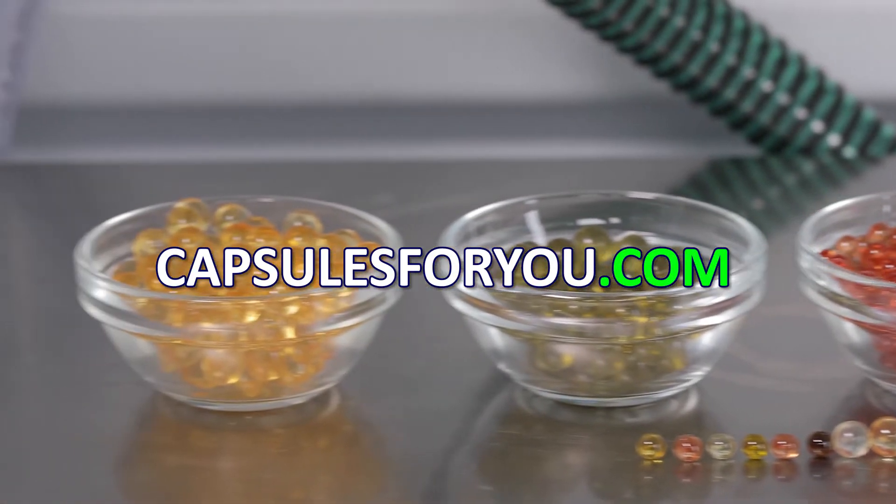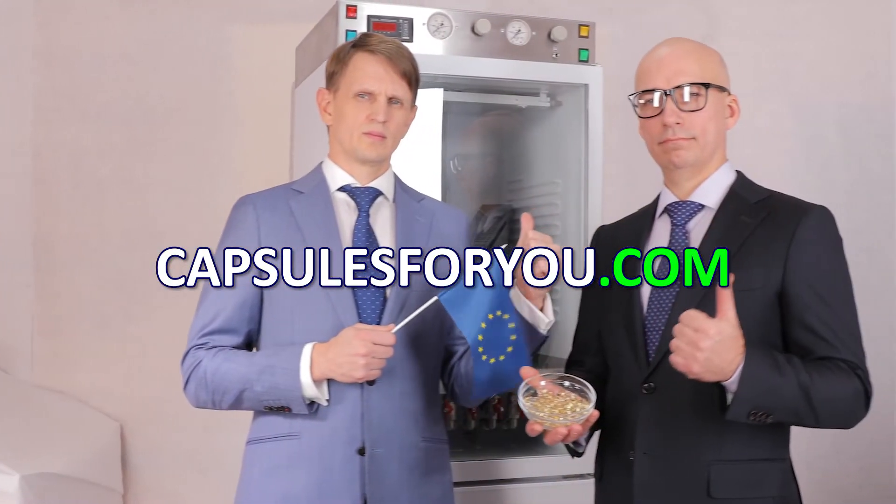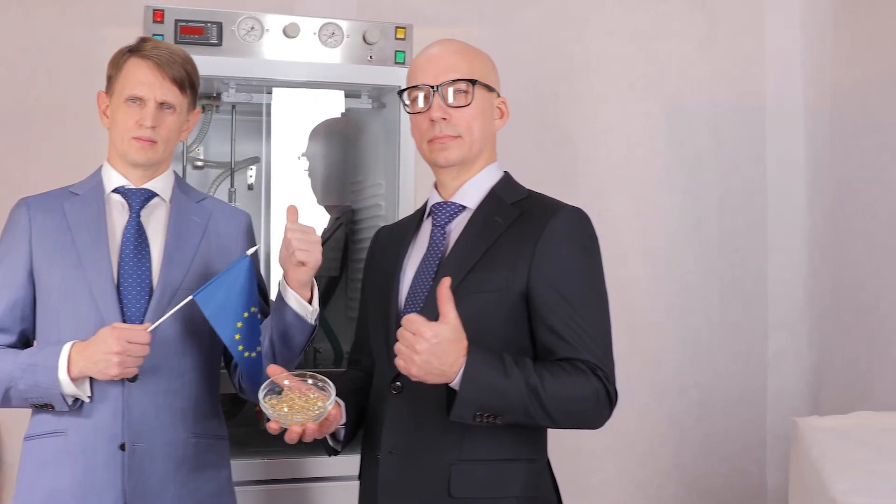We send the equipment and delegate our specialists to customers all over the world.